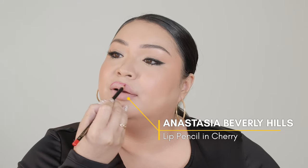Next look is the blurred lip. I'm going with ABH's Cherry Lip Liner. Love this formula. And I'm just going to apply it on. Don't worry, you can get messy, it's a blurred lip.